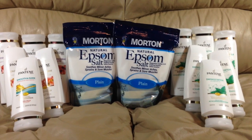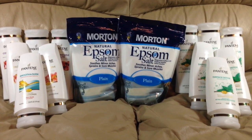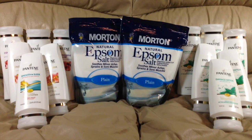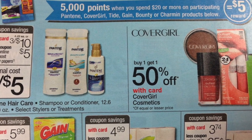Hey everybody and welcome back! We did take a few minutes to stop into our local Walgreens today to take advantage of the Pantene deal that is happening this week. They are on sale three for $10, and when you spend $20 in certain items, you are earning back 5,000 points or $5.